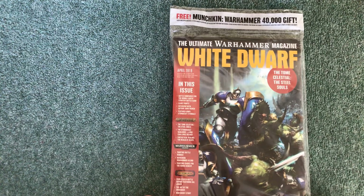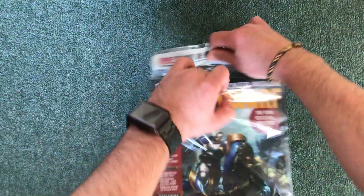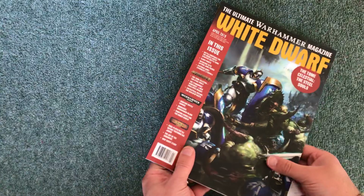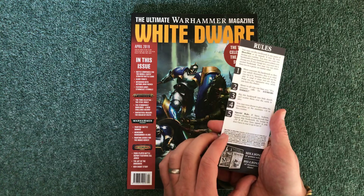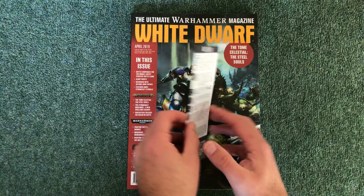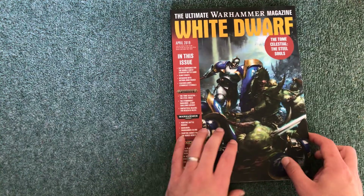This video is a First Look at April 2019's White Dwarf. Let's open it up and see what we've got. This one comes with a free gift — they've just released Warhammer Munchkin and it comes with a bookmark. There are some rules for how to include it in Munchkin in the standard ridiculous way. Fun, nice, silly game. Let's have a look at the magazine though.